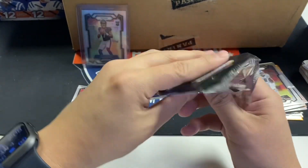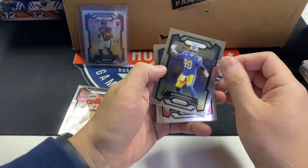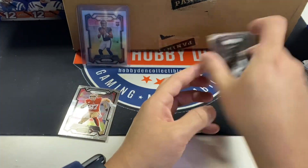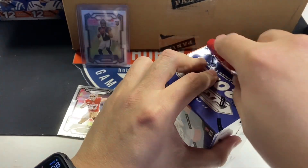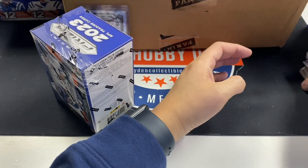I also think that the first wave of every product is loaded. Dorian Williams orange laser. I bet you if we open a case two months from now, I don't think it'll be as loaded. That could just be a theory, but I always feel that way whenever I open product.